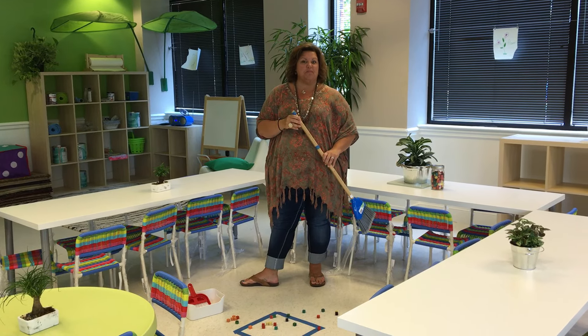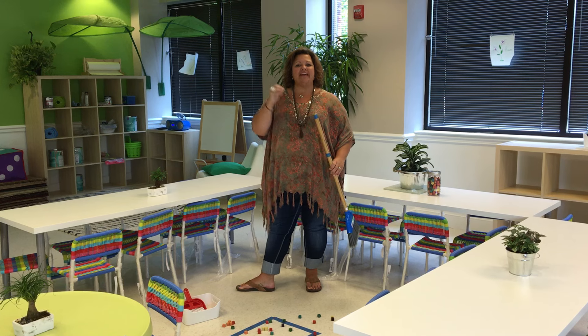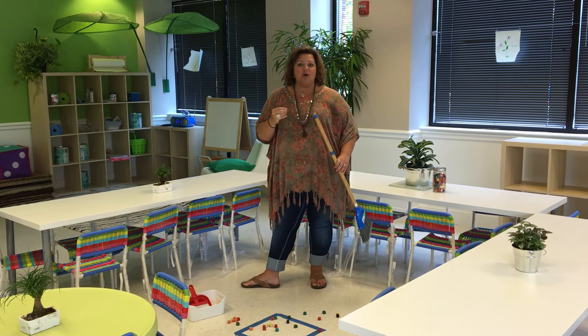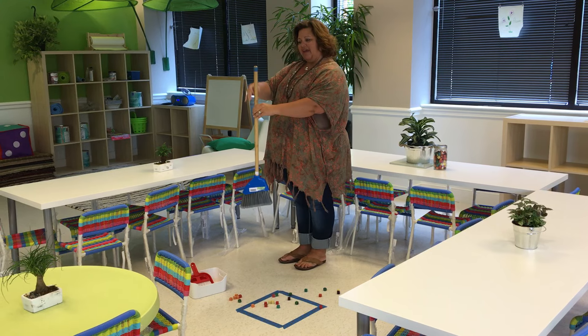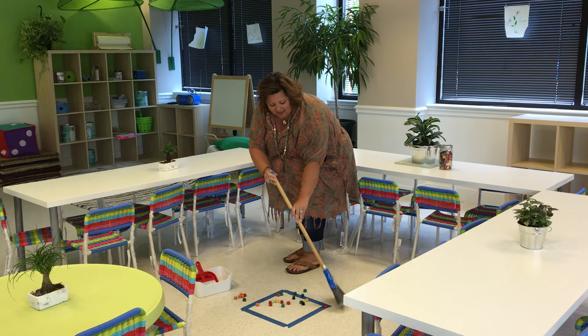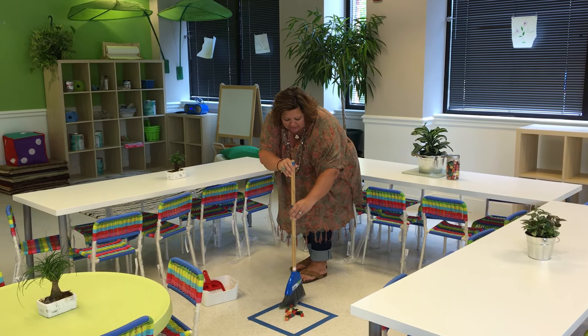We all think this is very simple. We just naturally do it, but we had to learn from somewhere. The key words within this are the dexterity, the fine motor, the attention to detail. So we simply tape a square on the floor, we mark off the broom where the hands go, and then we instruct and show how to sweep within that marked space.